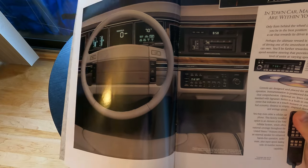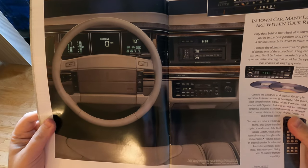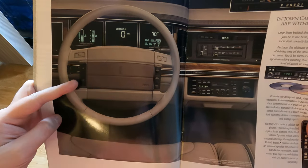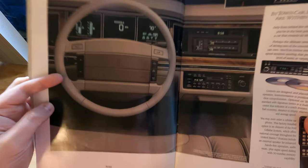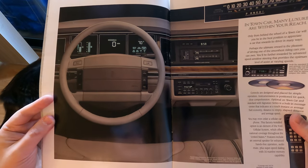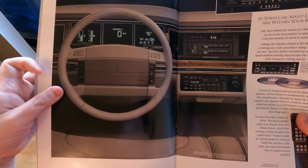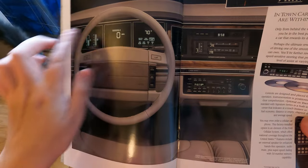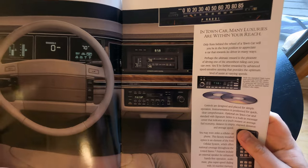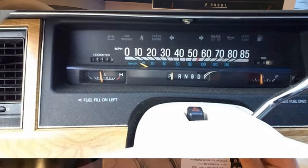Obviously for 1991 you can't expect touch screens, but you have the digital dash. I like it — it's simple. They do have cruise controls; you have the horn buttons, cruise buttons on the side, the airbag in the middle, leather-wrapped steering wheel — very nice, simple, elegant. You have the ribbon-style speedometer and the CD player listed as well.